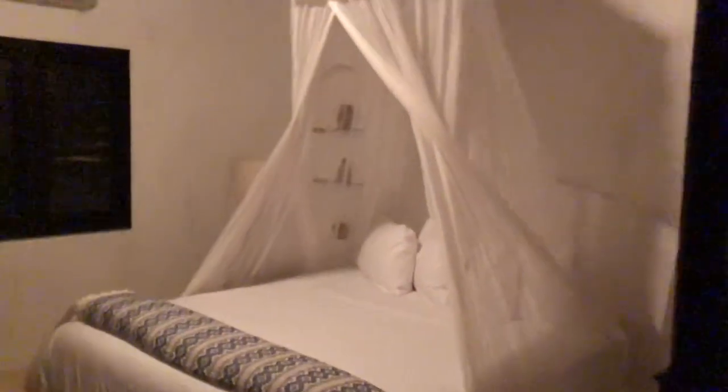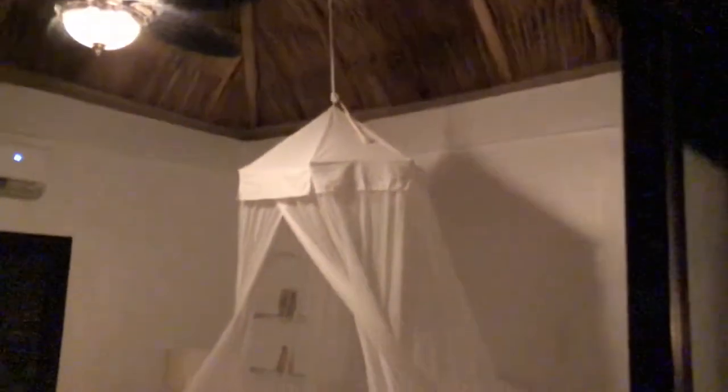And you walk over to the bedroom, again with a thatched roof.